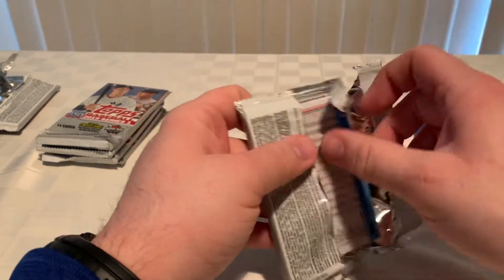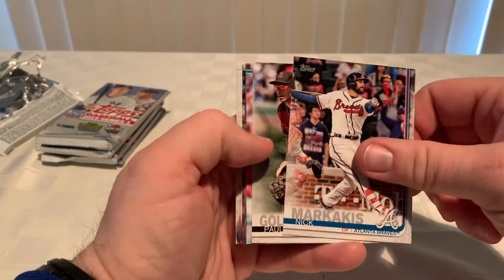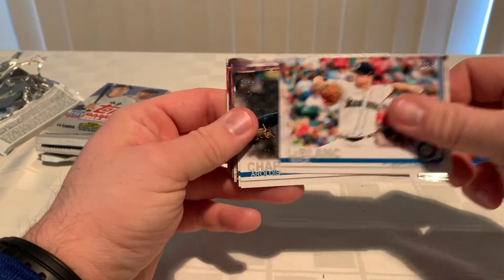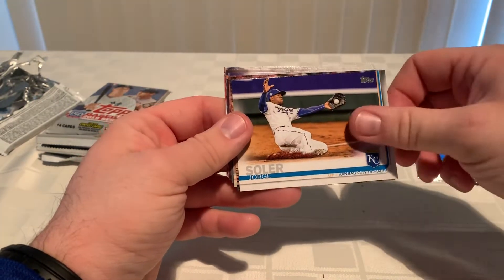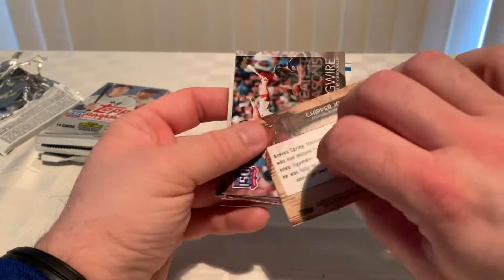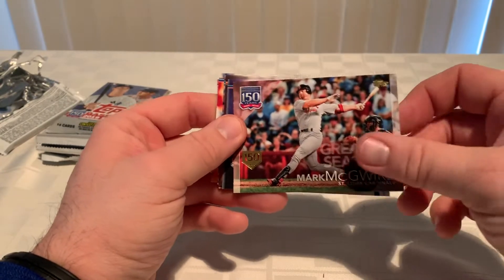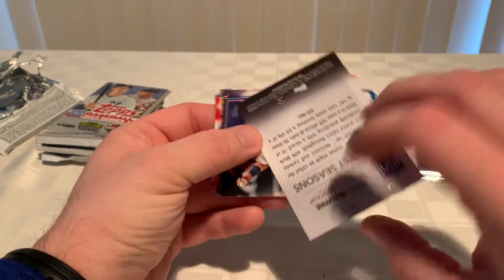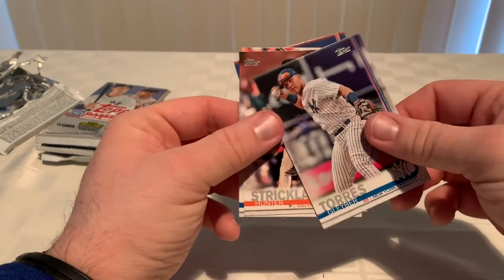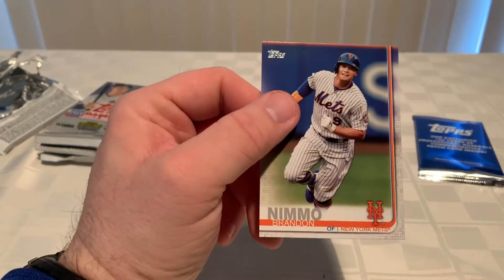That's the next pack. Tanner Roark, Trey Mancini, Nick Markakis, Paul Goldschmidt. We got Wade LeBlanc, Matt Chapman, Jorge Soler. We got a Chipper Jones insert — Grapefruit League Greats — kind of cool, not numbered. Mark McGwire with the little 150 — that's another one of those great seasons, probably talking about his accomplishments from '98. Gleyber Torres cup card, Hunter Strickland, Mitch Haniger, Aaron Hicks, and Brandon Nimmo.